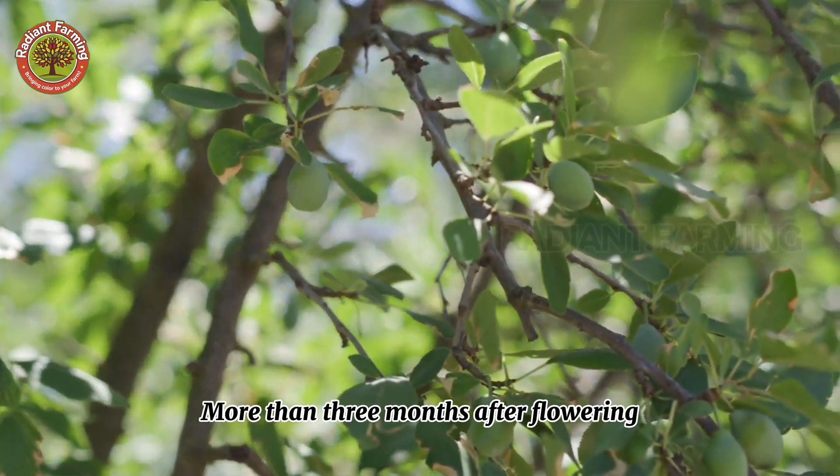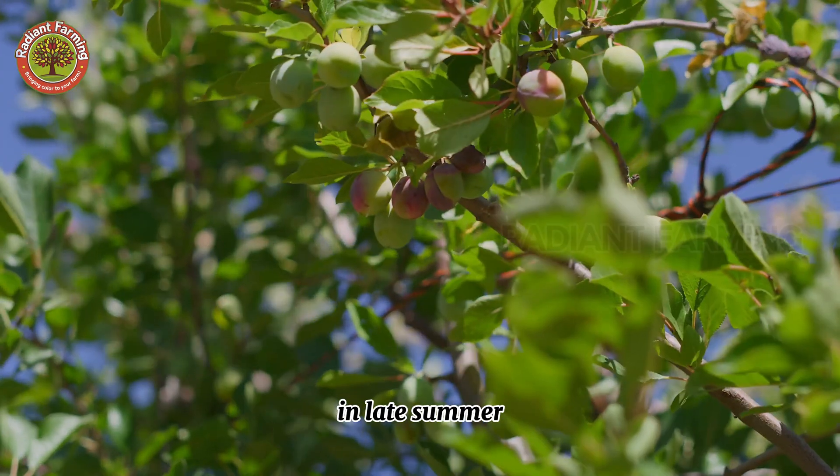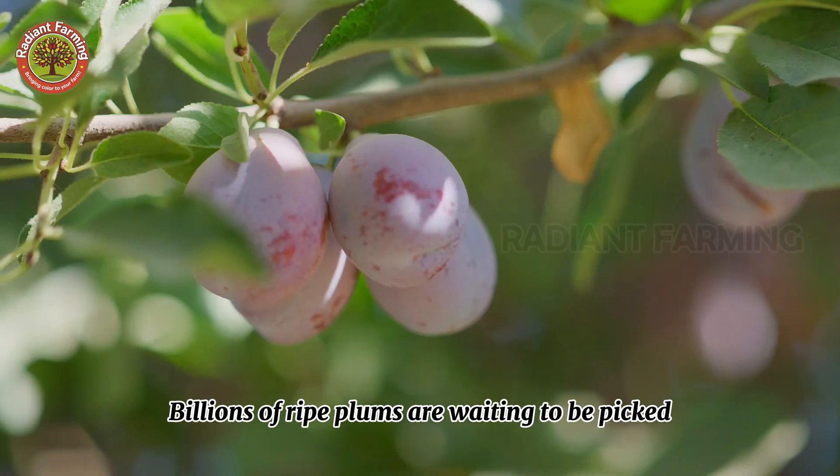More than three months after flowering, the plums gradually change color from green to deep red or purple in late summer. This is when the plum orchards enter harvest season. Billions of ripe plums are waiting to be picked.